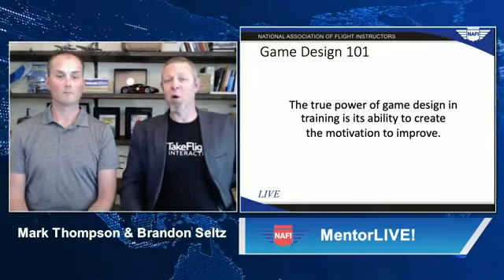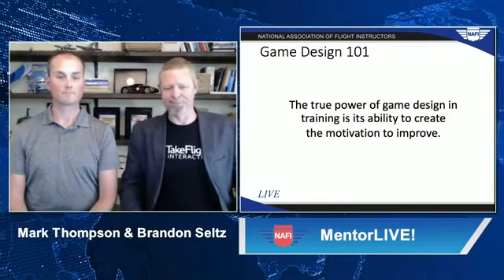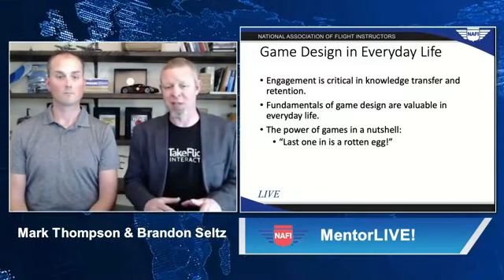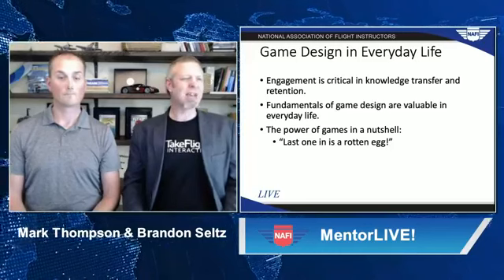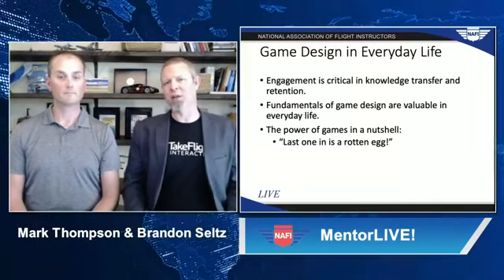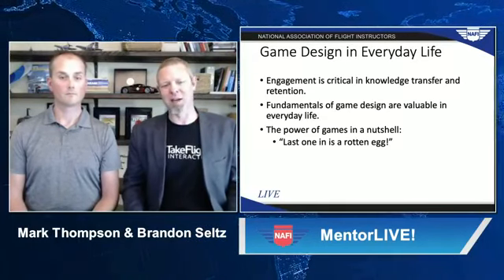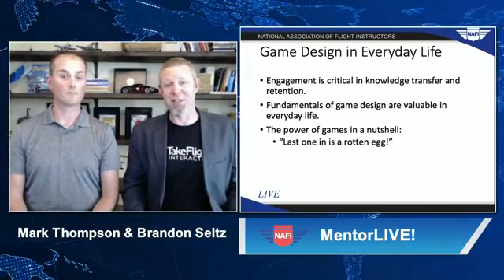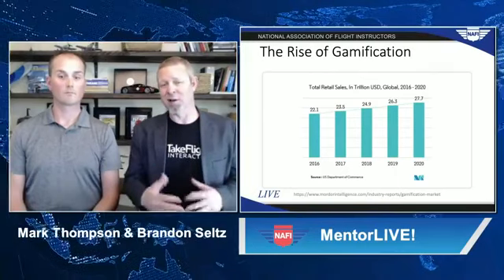While fun isn't the goal in training, maintaining a high level of engagement is critical to knowledge transfer and retention. I find that understanding the fundamentals of game design is incredibly effective in everyday life — I've got two small children at home and have to rely on it all the time. The classic example is screaming out at the pool, 'last one in is a rotten egg,' and you can just see all the kids running with so much more urgency. I can ask my kids to brush their teeth over and over and get nothing, but as soon as I challenge them to see who's first, they're fighting to get into the bathroom.